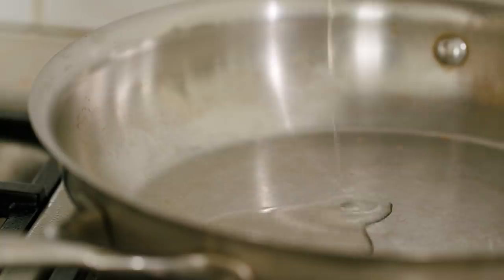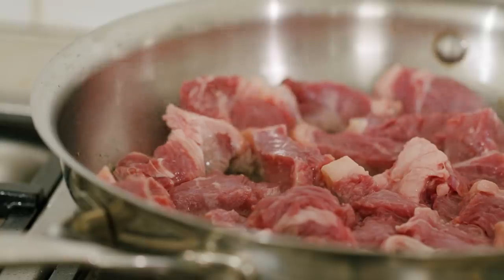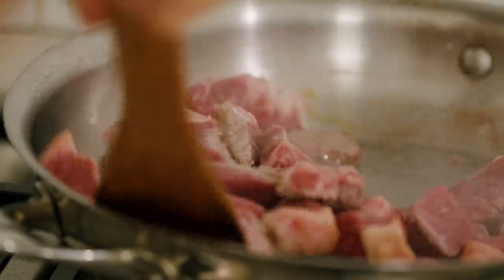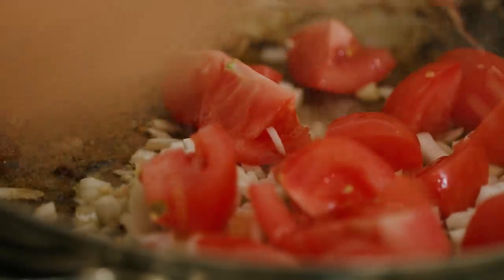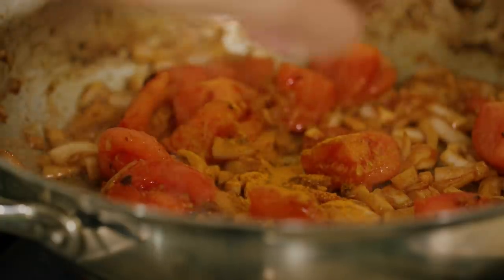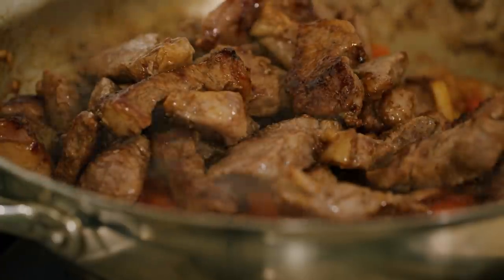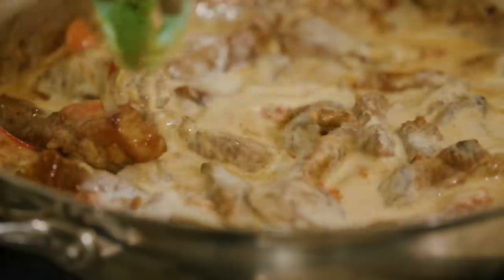Heat up some peanut oil in a pan. Fry off your strip loin cubes until they've released their fats and have a nice sear on them. In that same pan, in goes the tomatoes, garlic, and onions. Cook this down for about five minutes before toasting some turmeric powder in the middle for a couple of minutes before adding back your beef. Mix it all together, add your coconut milk, mix, and then season with your palapa.